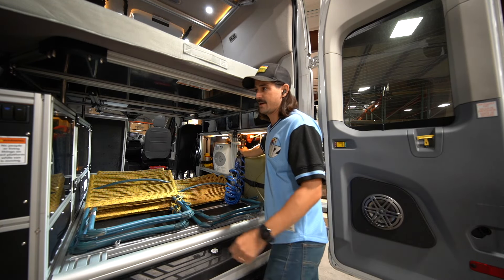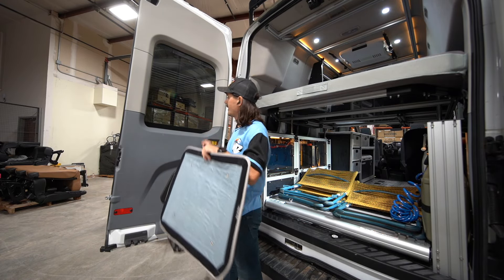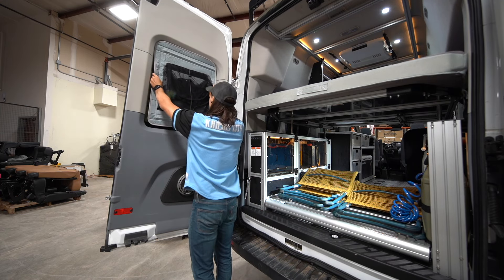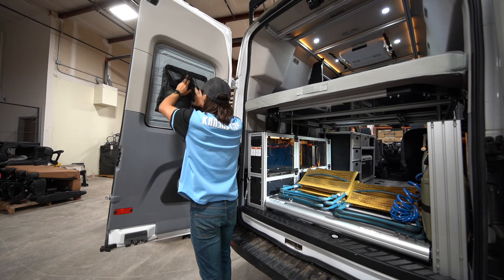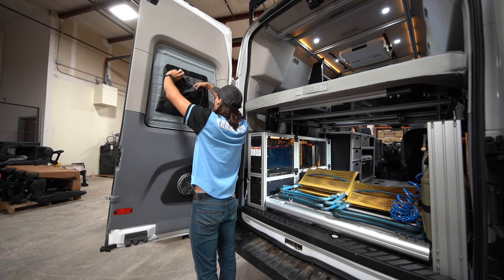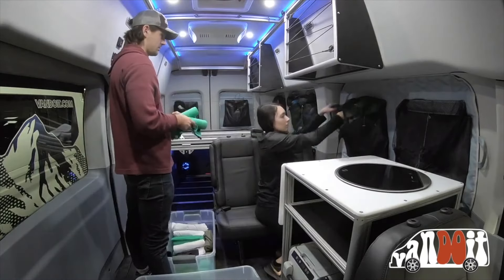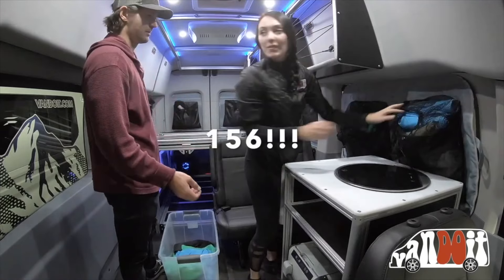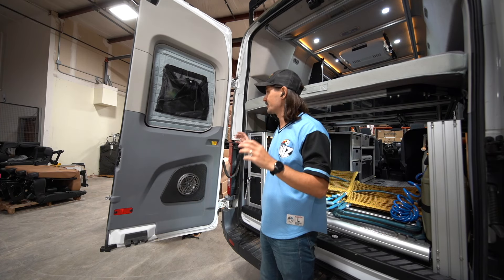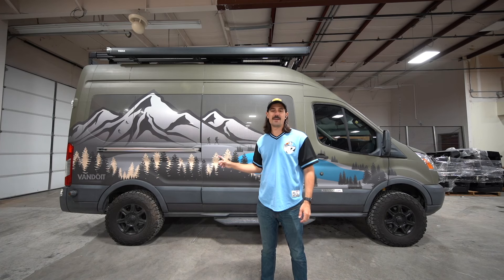One more thing to highlight: these thermal curtains with pockets. There's a strong strip of velcro and you just put the curtains up and seal them. You can store tons of shirts, socks — my wife and I did a video years ago showing you can fit over a hundred t-shirts across all the pockets throughout the van. It's a great resource for maximizing storage.